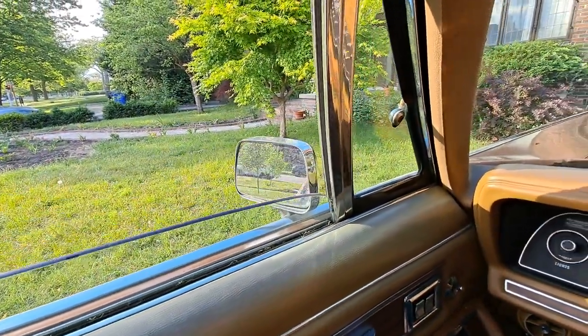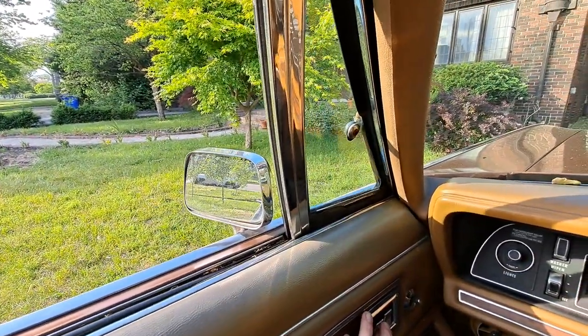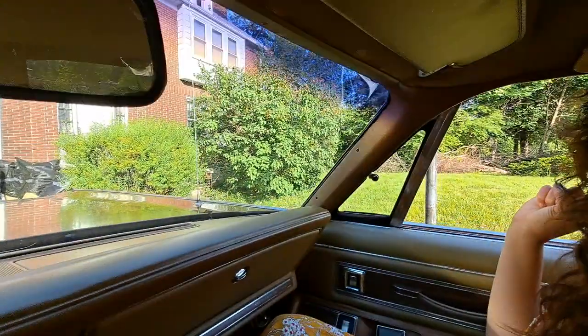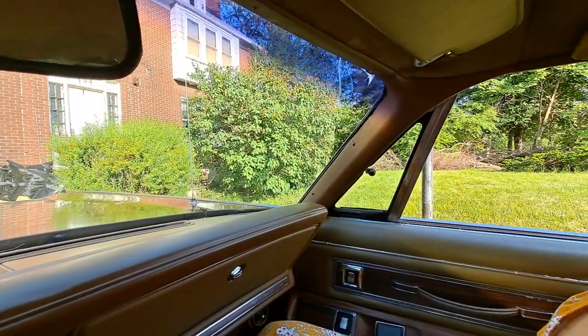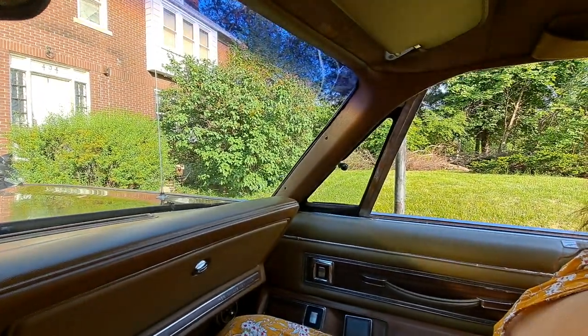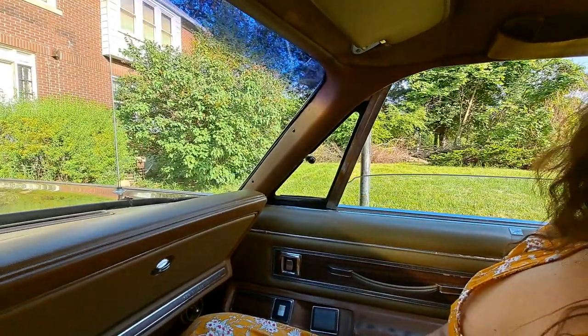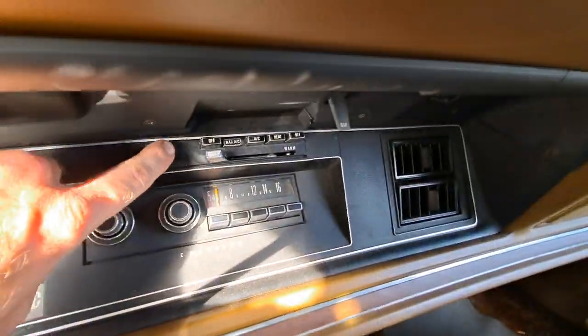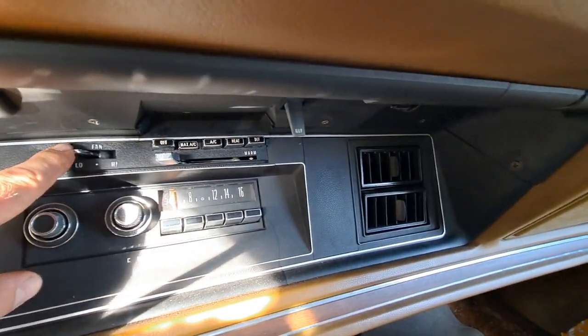How our windows go — this one works. Sometimes the one on the other side doesn't, I don't know why. Other side works and everything. We've got the AC going; I don't know if you can hear the fan.